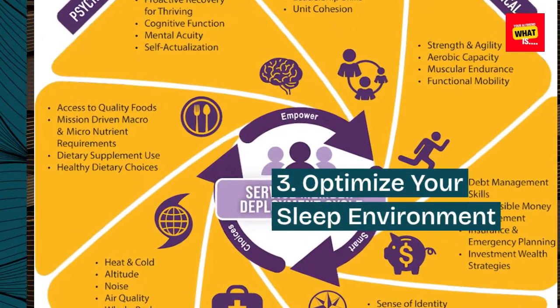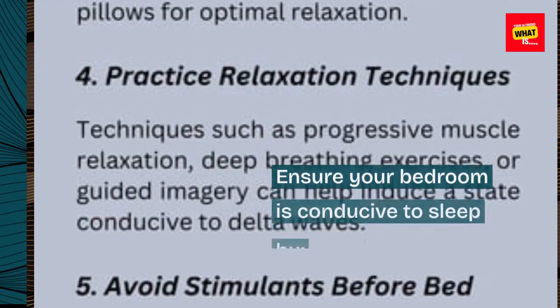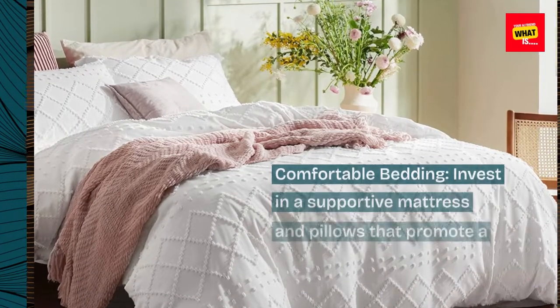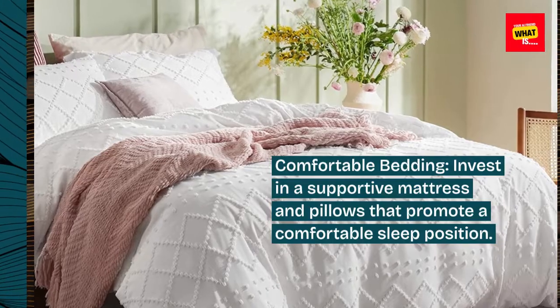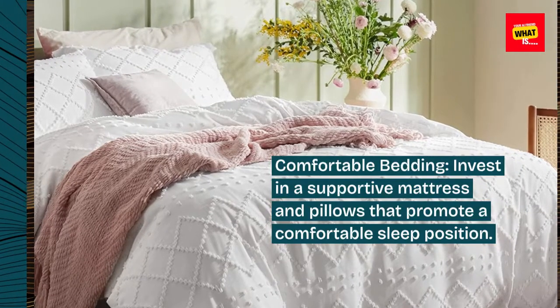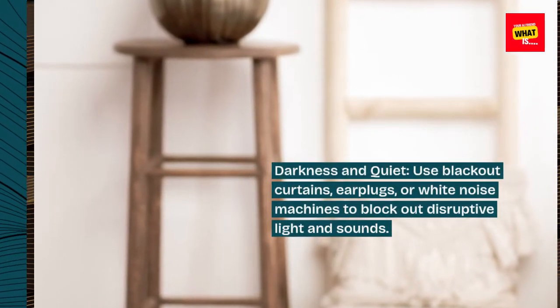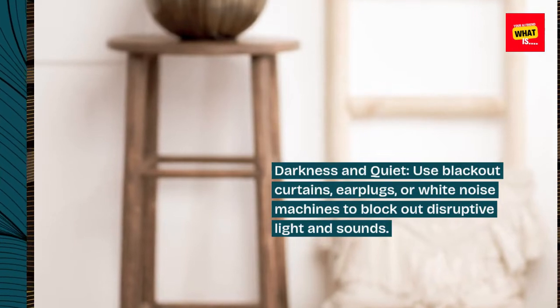3. Optimize your sleep environment. Ensure your bedroom is conducive to sleep by investing in a supportive mattress and pillows that promote a comfortable sleep position. For darkness and quiet, use blackout curtains, earplugs, or white noise machines to block out disruptive light and sounds.